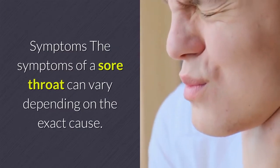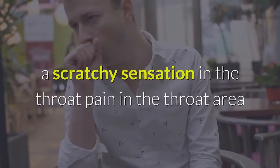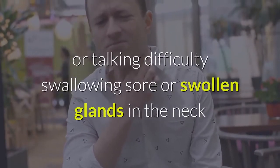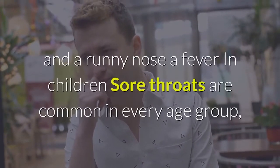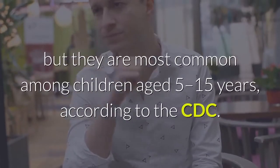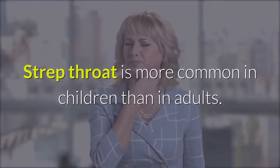The symptoms of a sore throat can vary depending on the exact cause. Common signs and symptoms include a scratchy sensation in the throat, pain that becomes worse when swallowing or talking, difficulty swallowing, sore or swollen glands in the neck or jaw area, swollen red tonsils, a hoarse or muffled voice, coughing, sneezing, a runny nose, and a fever. In children, sore throats are most common among those aged 5 to 15 years, and strep throat is more common in children than in adults.